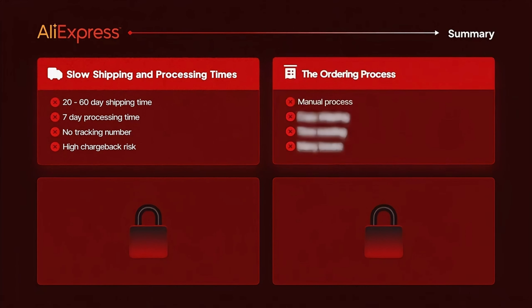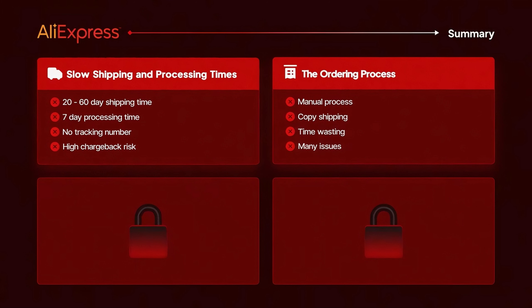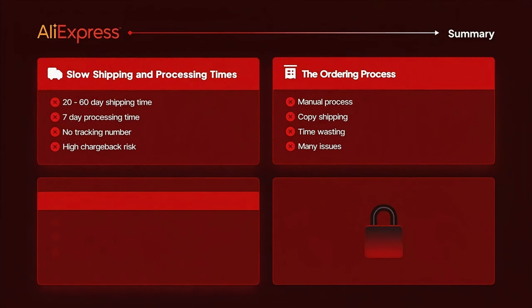The risk of getting chargebacks at this point is very high. The second point is the ordering process. When using AliExpress to fulfill your orders, you have to do it all manually — once you receive an order, you take the customer's shipping details and go to AliExpress to order the product to their address. There are tools to automate this, but the shipping times are still slow.